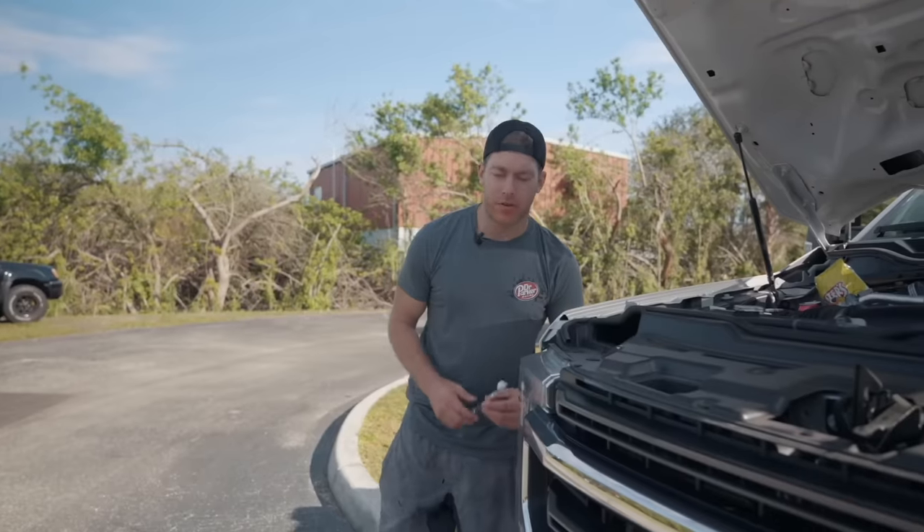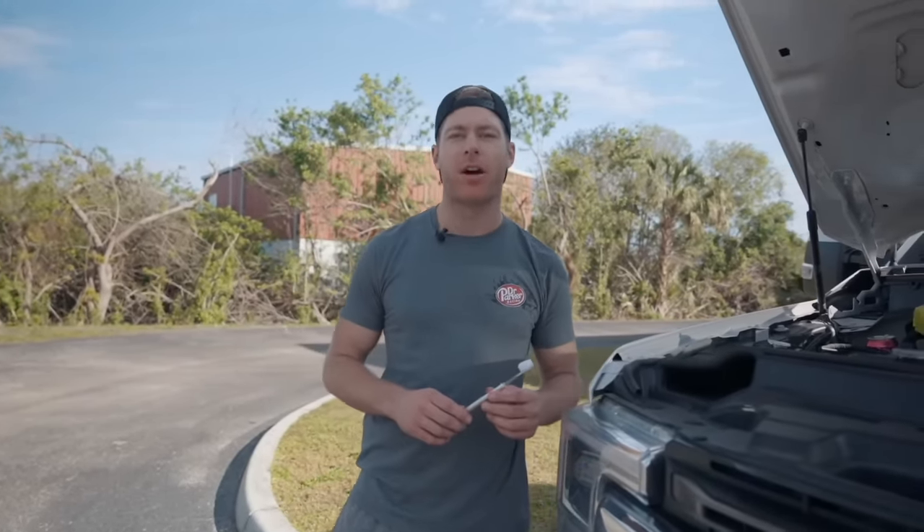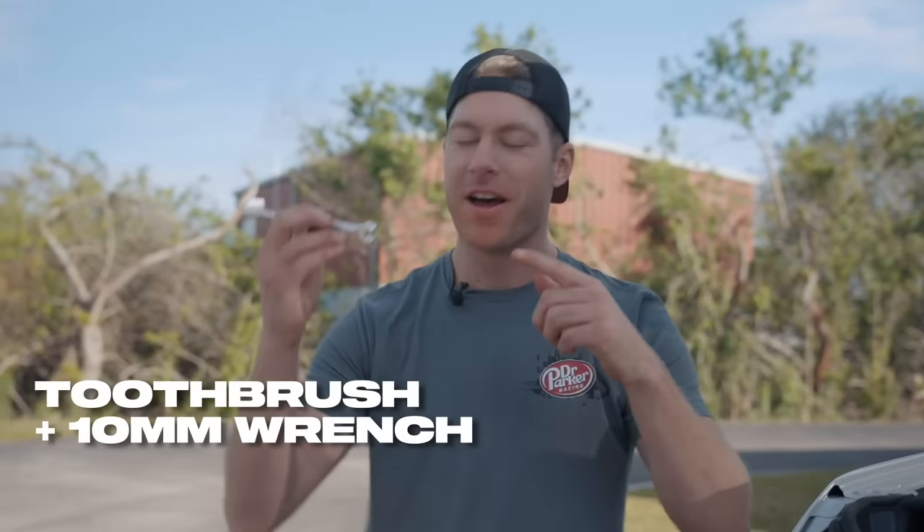Have you ever found yourself wrenching on your car, needing a 10-millimeter wrench, plowing through a bag of Flamin' Hot Cheetos and a Dr. Pepper, and realized you really need to brush your teeth? Now's your chance — introducing the Dr. Parker 10-millimeter tool brush: a toothbrush on one end, a 10-millimeter wrench on the other. CNC billet aluminum, lifetime warranty. Get them now at cletusmcfarland.com.